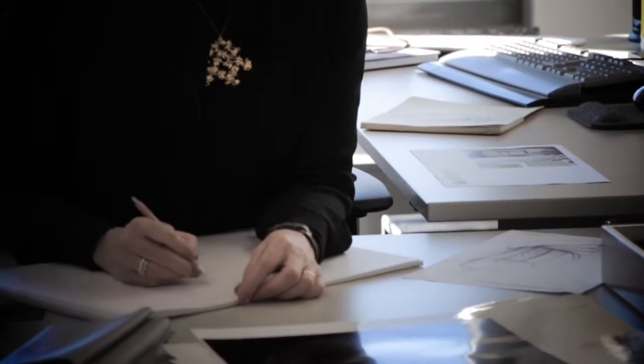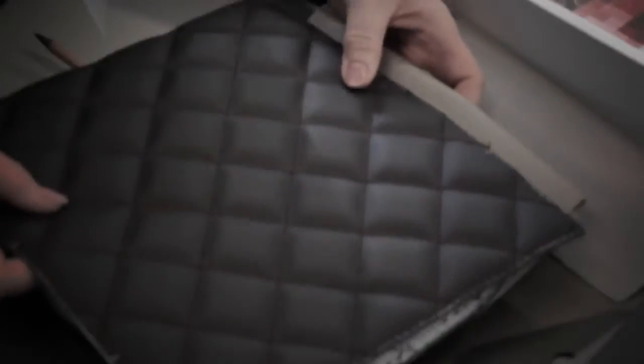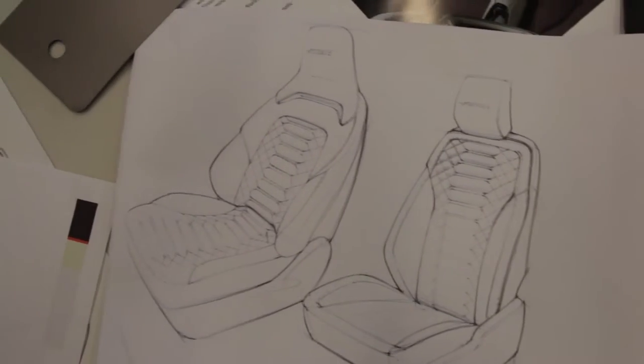I always wanted to be an artist, so I studied four years of fine arts, and I did a major in textile design. I got a job with that at Volkswagen of America, and decided I liked sketching cars all day. So I went back to school and got a degree in transportation design.